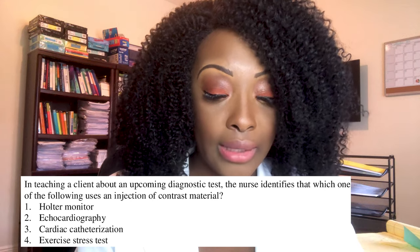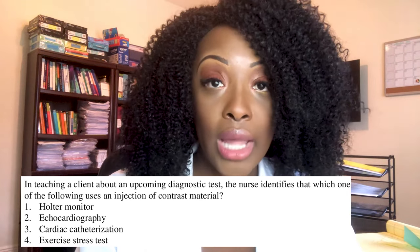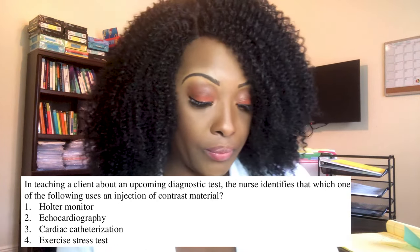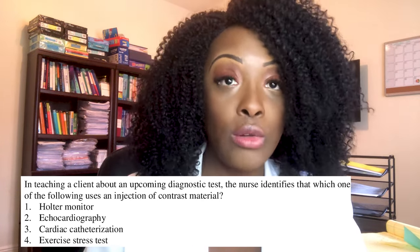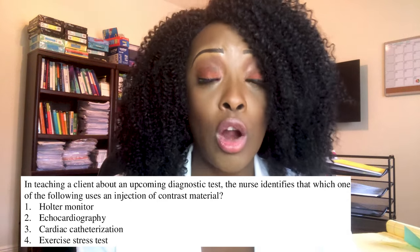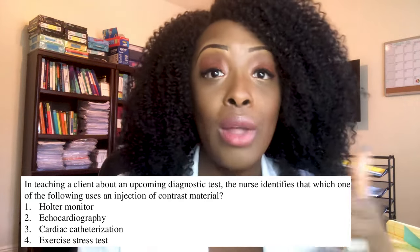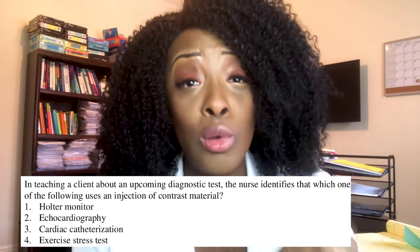Next question: which diagnostic test uses an injection of contrast material? One, Holter monitor; two, echocardiography; three, cardiac catheterization; or four, exercise stress test. The correct answer is cardiac catheterization — it uses contrast media. Whenever a patient is getting contrast media, check their chart and ask about allergies. If the patient is allergic to iodine or shellfish, call the physician immediately.